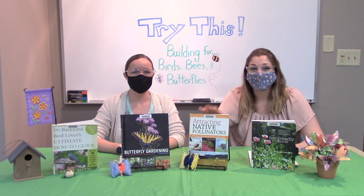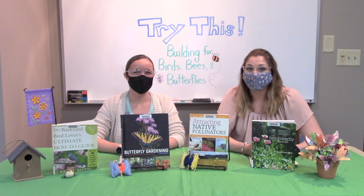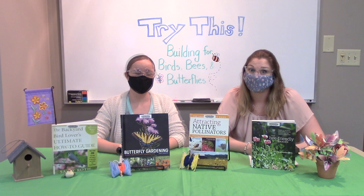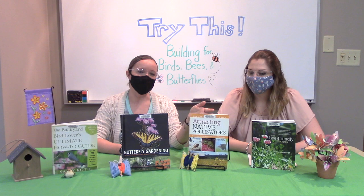This book here, Attracting Native Pollinators, talks about how to attract bees, birds, and butterflies and other critters like moths, flies, and beetles — maybe pests — but they are important to the ecosystem. This book talks about how you can help them and sort of keep them where you want them to stay, outside of your garden. Birds are also very important too.